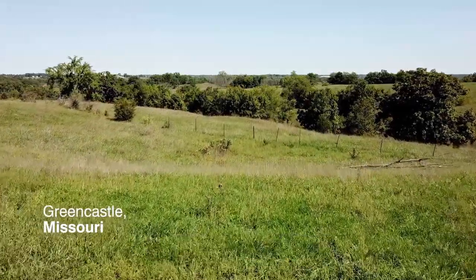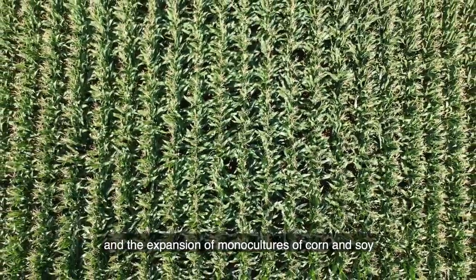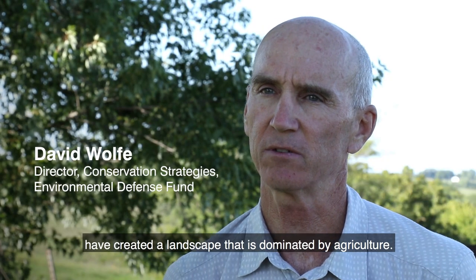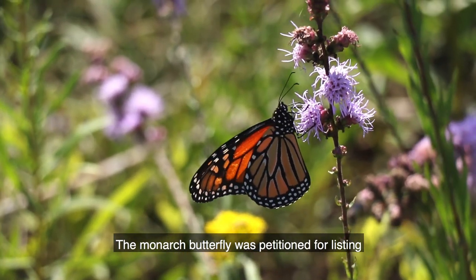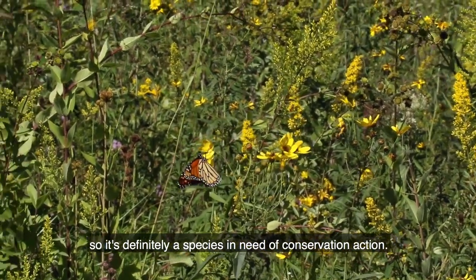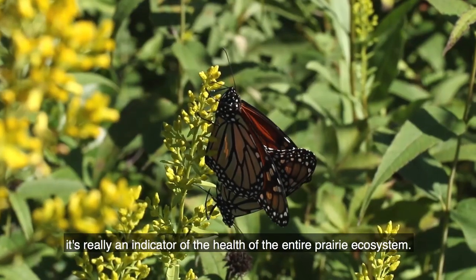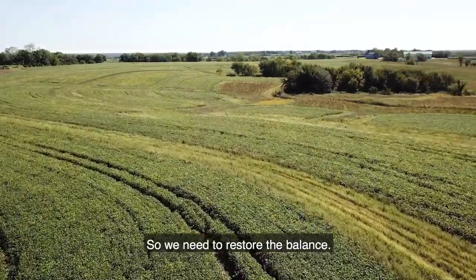For many decades, prairie habitat has been in decline because of our food system, and the expansion of monocultures of corn and soy have created a landscape dominated by agriculture. The monarch butterfly was petitioned for listing under the Endangered Species Act, so it's definitely a species in need of conservation action. What most people don't know is that the status of the monarch is really an indicator of the health of the entire prairie ecosystem, so we need to restore the balance.